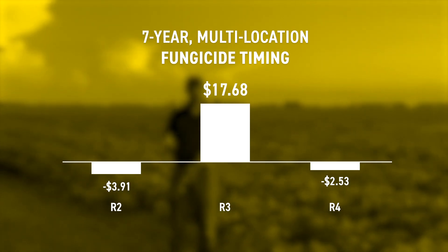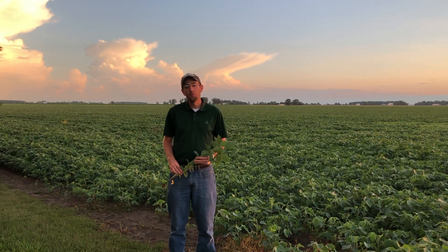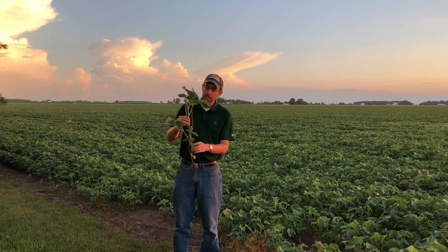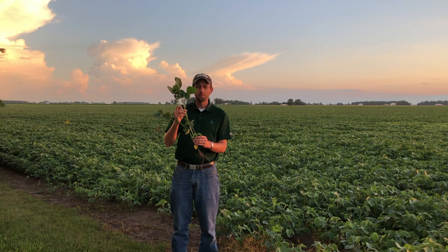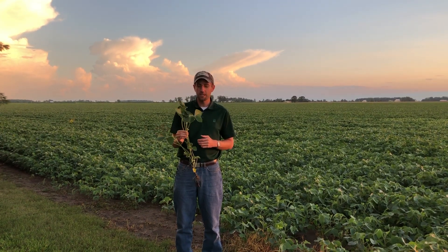If you're too early at R2 or too late at R4, there's a lot less of a chance of being profitable. Hitting that R3 is very important, and so it's important to understand what the R3 growth stage is. R2, which is full flower, lasts for quite some time, but R3 is a lot faster — about seven to ten days — so it's important to be able to identify it correctly.